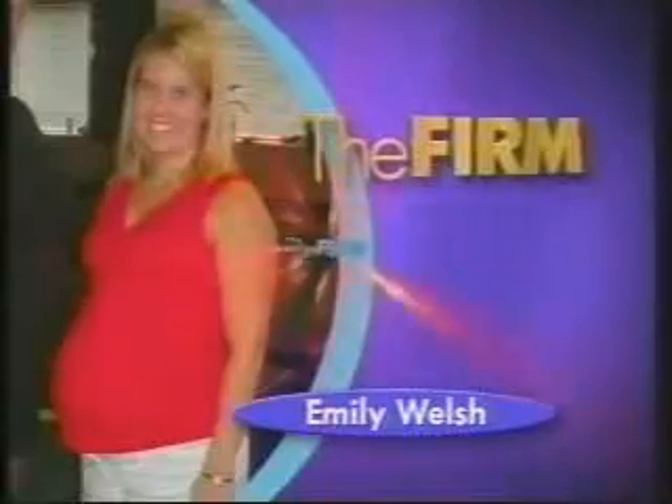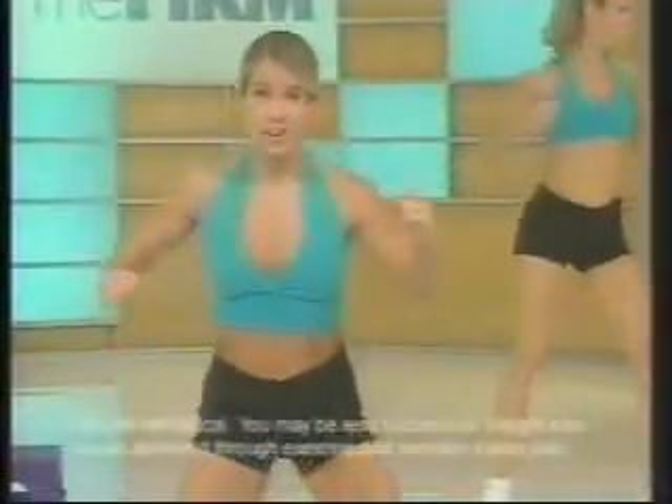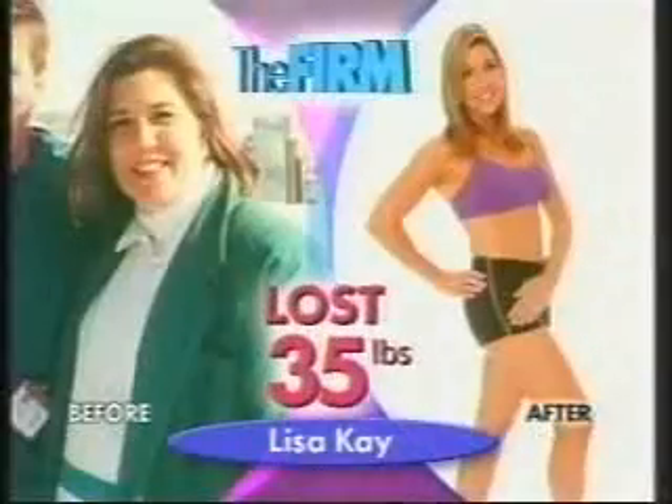My baby is close to 4 months old, and since I've been working out with the firm, I have lost almost 30 pounds. I am 6 pounds from my pre-pregnancy weight. I'm so thrilled that I have the firm. And lo and behold, I dropped 35 pounds. I'm smaller than I was before.